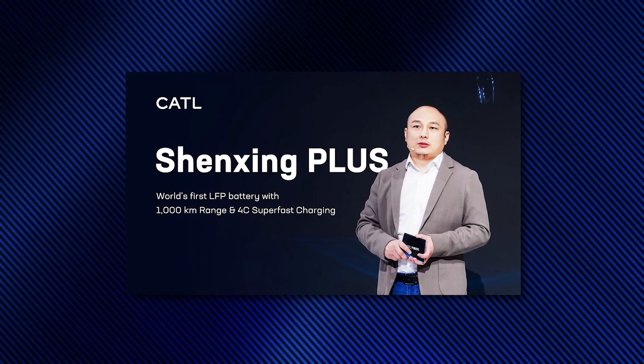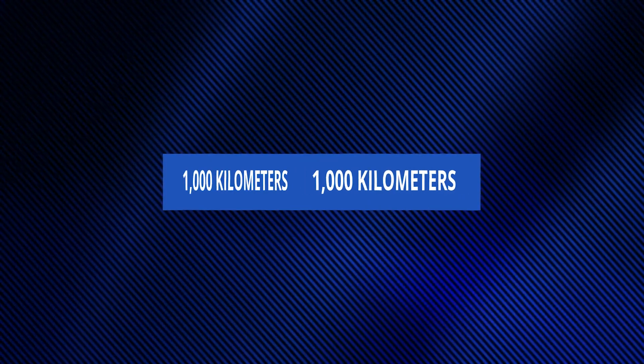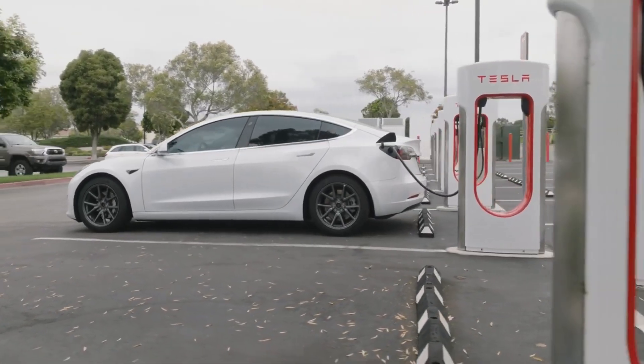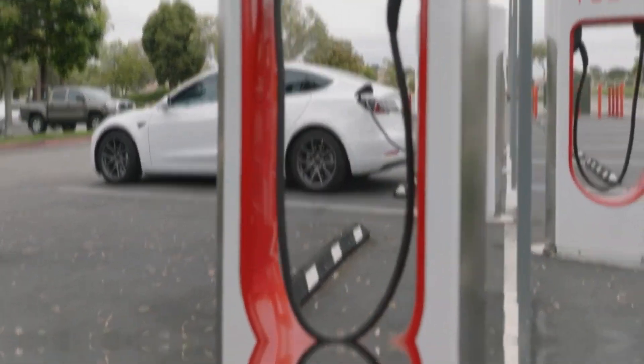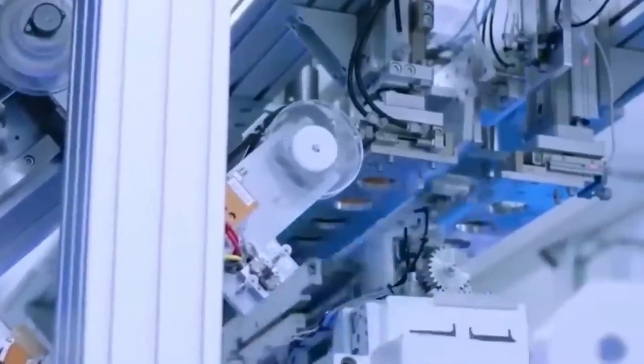This isn't just any battery. It's a real game-changer. Imagine an EV that can travel over 1,000 kilometers without needing a recharge. That's like driving from New York to Florida on a single charge. This is a huge step forward in EV technology and could totally shake up the industry.